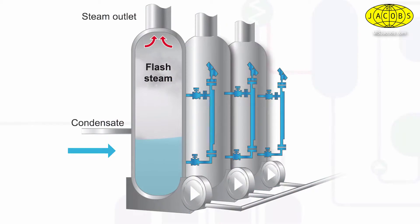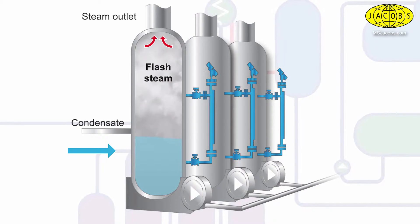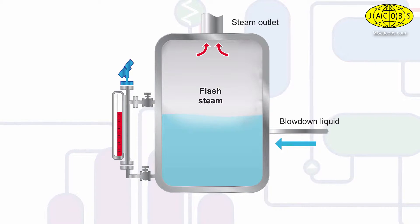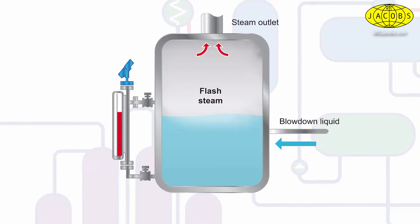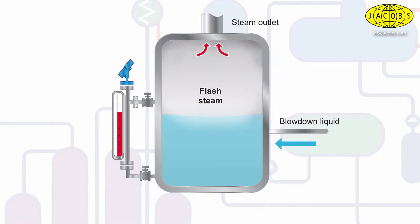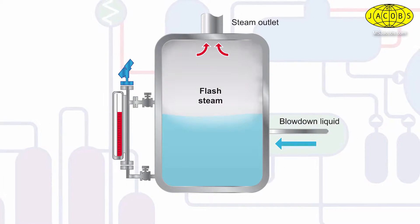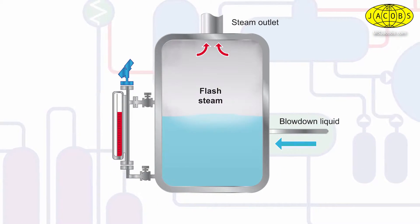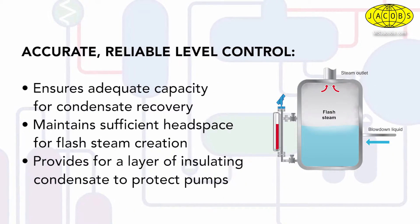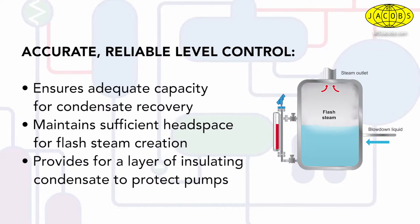Condensate has real value in that every gallon recovered spares the cost of makeup water, makeup water treatment, and discharge to treatment systems. As important is its energy content. Recovering this energy through the use of flash steam to support other process needs reduces demands on the boiler and lowers fuel costs. Reliable level control of flash tanks, including blowdown and condensate receiver tanks, is critical to recovering what would otherwise be wasted heat. This ensures adequate capacity is available to accommodate incoming condensate, and level controls manage vessel content relative to headspace to accommodate the creation of flash steam.